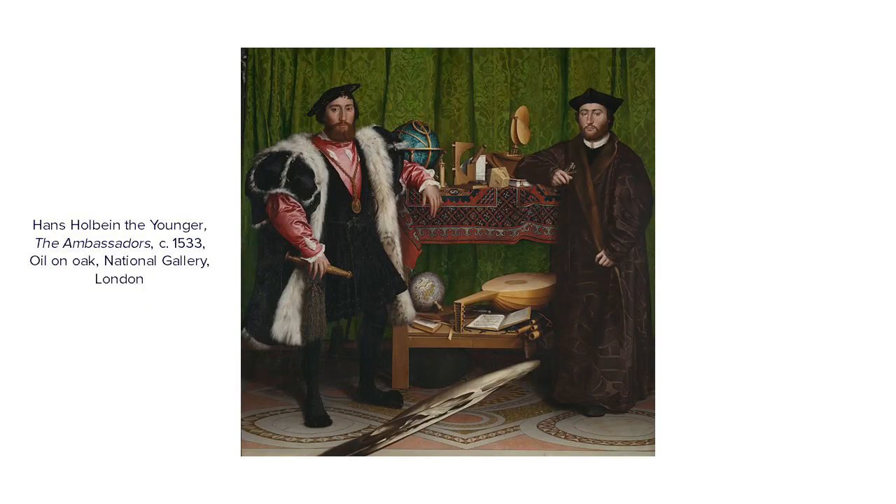Anamorphism may be something you're familiar with if you know the painting by Hans Holbein in the National Gallery, The Ambassadors, with the skull in the foreground that is made as an anamorphism — meaning you can only completely appreciate it or make sense of it from a particular position.